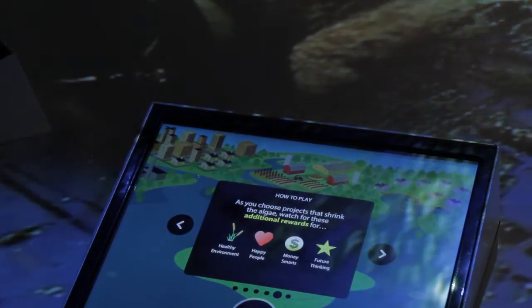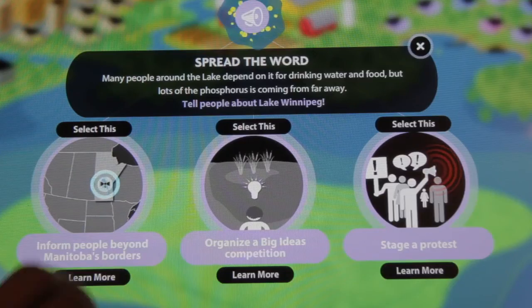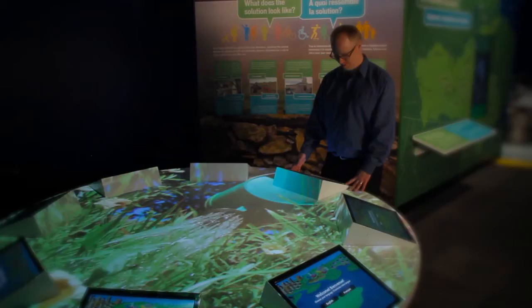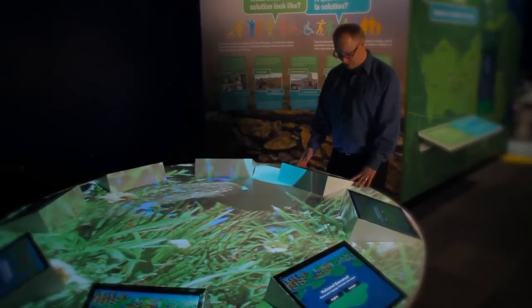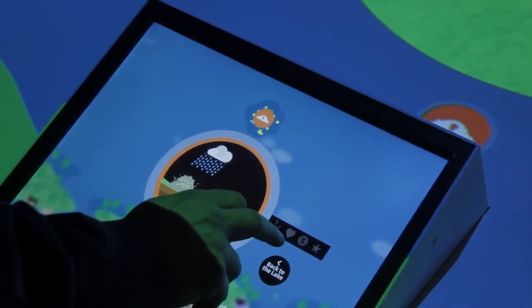We can inform multiple generations of Manitobans as to the significance of Lake Winnipeg, what's going on with Lake Winnipeg, and how they can become part of the solution. This is the kind of issue that basically everyone has a part to play in, and so we really want people to visit the exhibit, learn what their part is in the solution, and then go home and put this learning into action. If we all work together, that's what's going to save the lake.